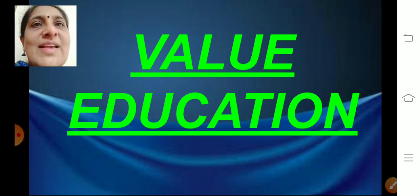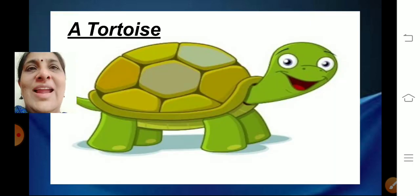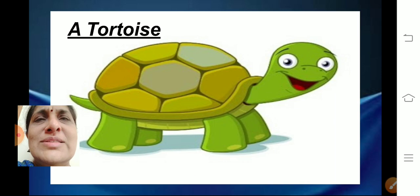Before we start, I am going to ask you something. Tell me which is the animal that moves very slow — it walks very slow, it moves very slow. Yes, you are right. It is a tortoise. A tortoise moves very slow; it walks very, very slow.